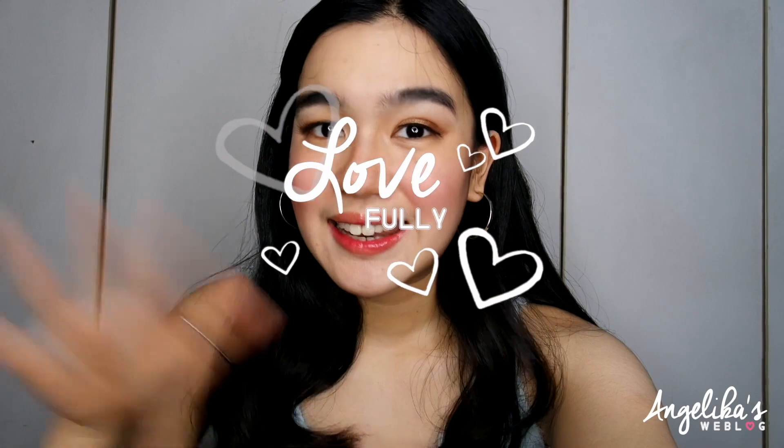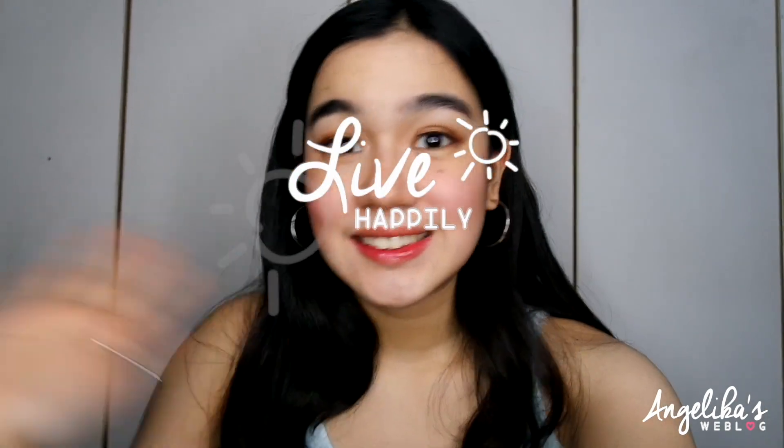Also guys, remember to dream passionately, love fully, and live happily. Bye! Until the next video, I'll see you guys. Bye!